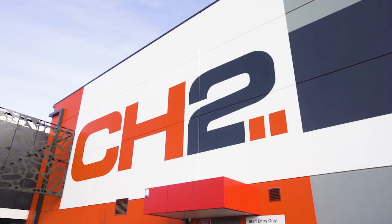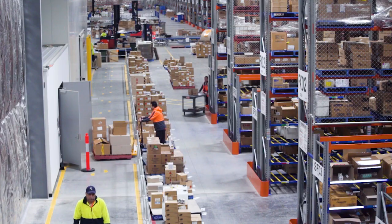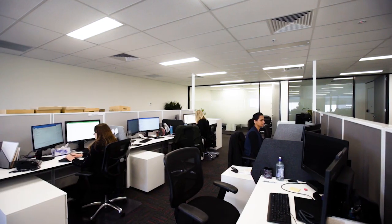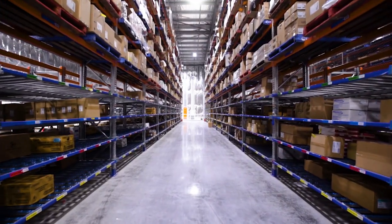Clifford Hallam Healthcare are Australia's leading distributor of pharmaceuticals, medical consumables and medical devices. We also provide logistical services to healthcare manufacturers. We have 500 staff located across Australia and over 50,000 square metres of warehouse space across seven sites.